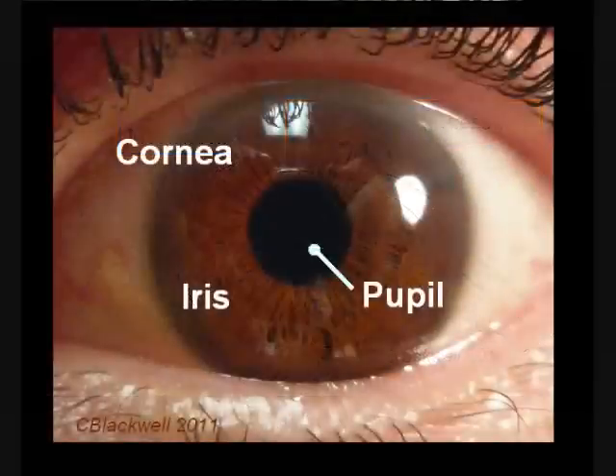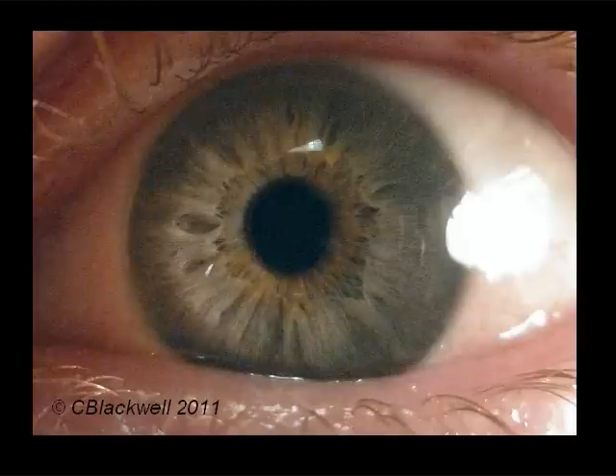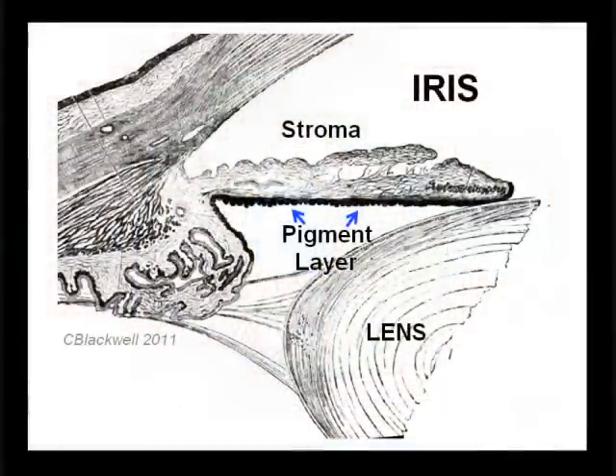The main function of the iris is to regulate the amount of light entering the eye by varying the size of the pupil. No two irises are alike, so the iris can be scanned as a means of identification, as unique as a fingerprint — the same is also true for the blood vessels of the retina. Structurally, the iris has two layers. The back layer is heavily pigmented. The front layer, called the stroma, is composed of loose connective tissue with embedded blood vessels and muscles.